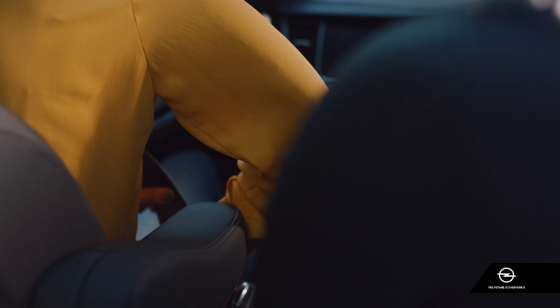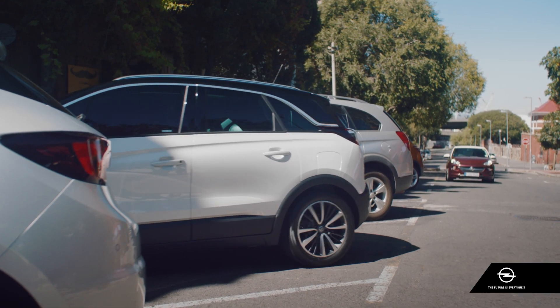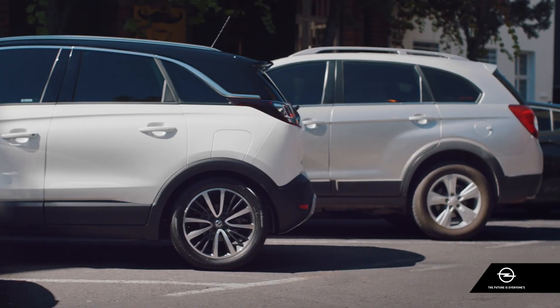With a 180-degree panoramic camera, you can see further than ever and even around corners at the rear of the car, helping you to spot hazards when you back out.